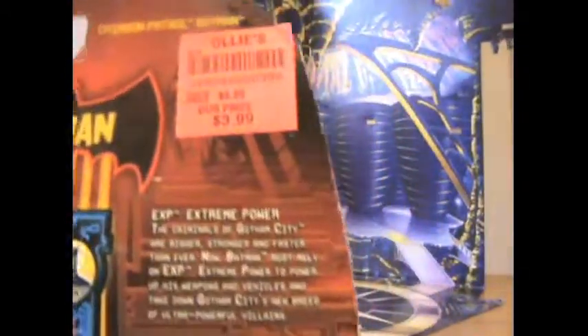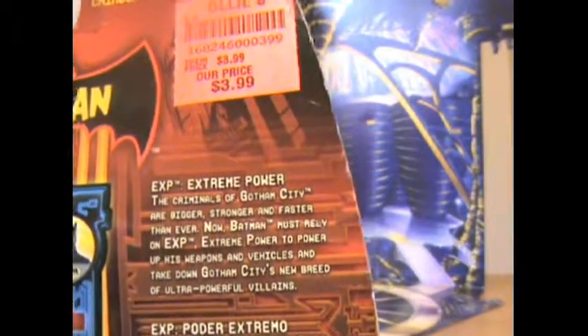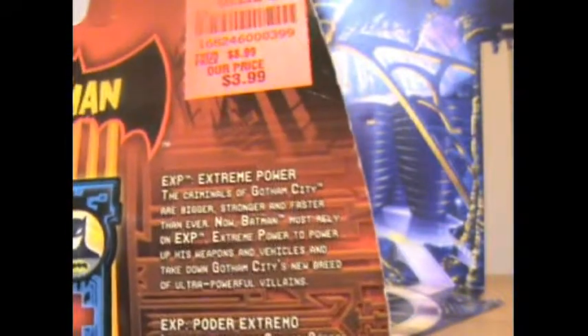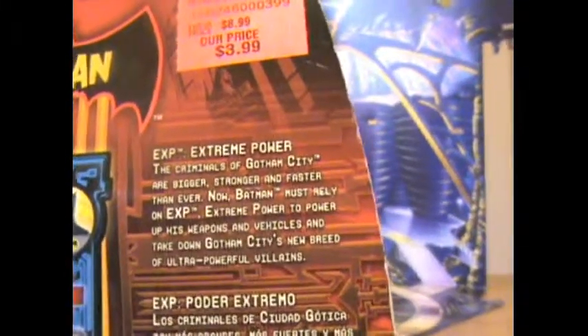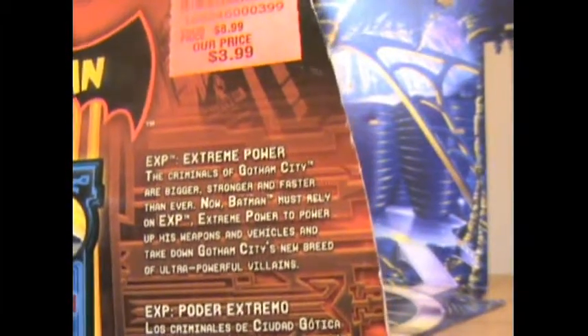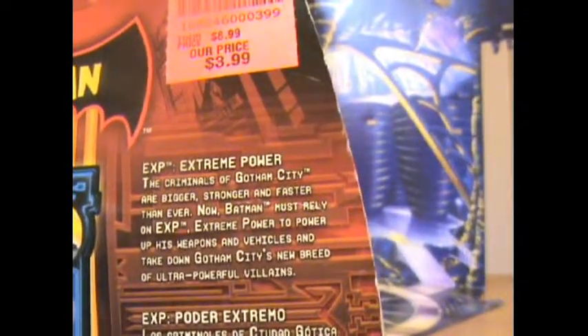Like you can see, I will show you. The XP Power — the criminals of Gotham City are bigger, stronger and faster than ever. Now Batman must rely on XP, Extreme Power, to power up his weapons and vehicles and take down Gotham City's new breed of ultra-powerful villains.